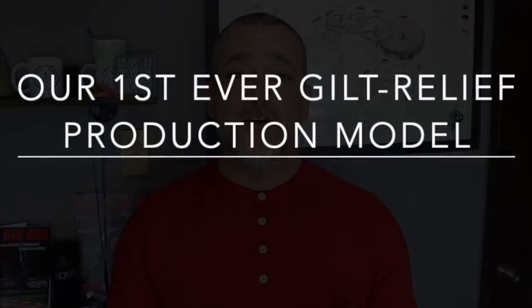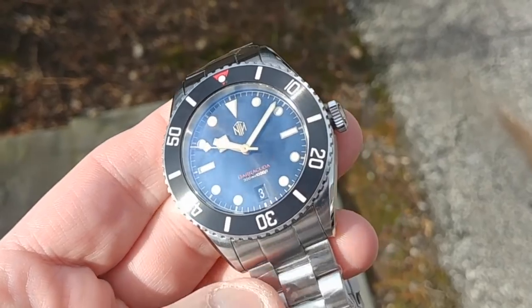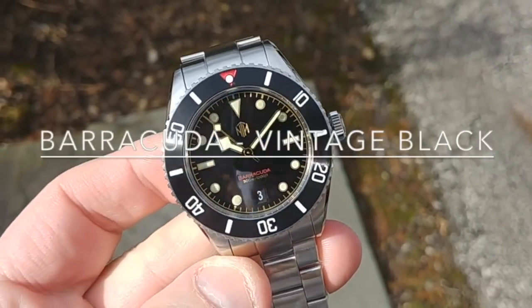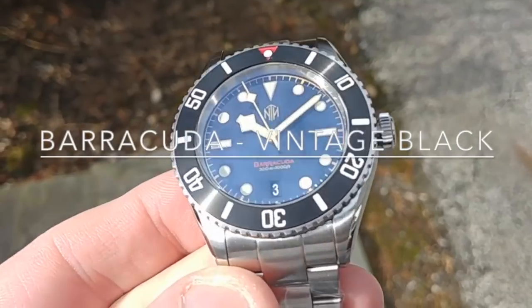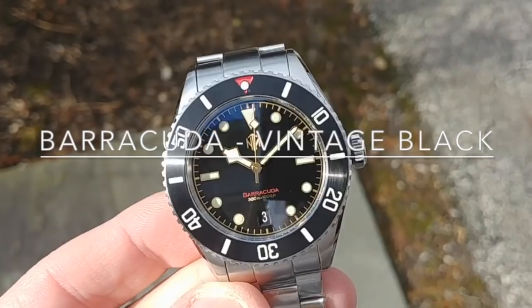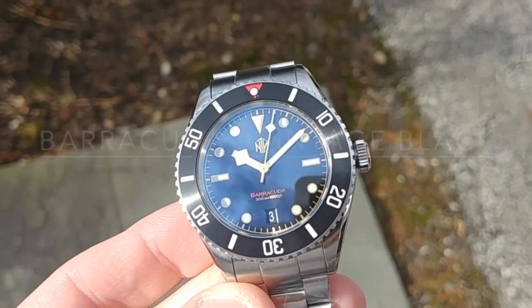In addition to those NTH Knackin Modern Blues, also coming are the brand new Barracuda Vintage with the true relief gilt dial. This is the first watch that Chris has done from NTH with a true relief gilt dial that's available to the general public. The first one he did was special for a watch forum group, and he fell in love with that watch so much that he said he had to put that true relief gilt dial into a production watch.